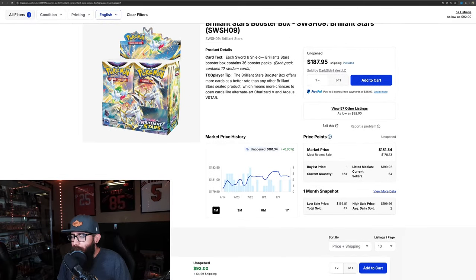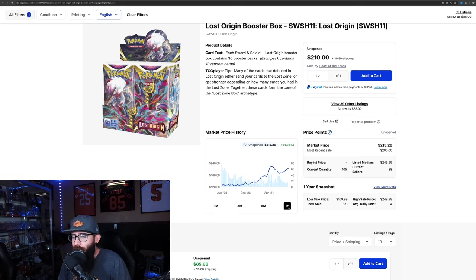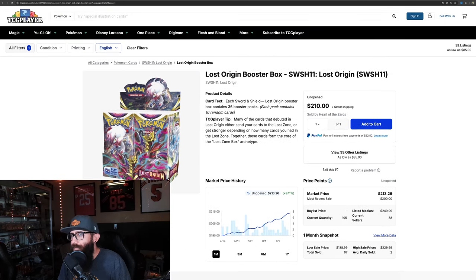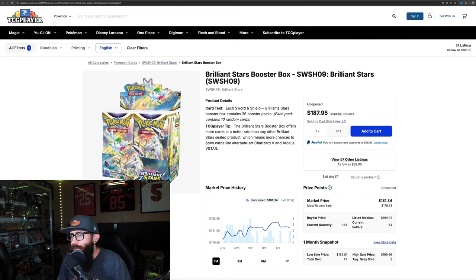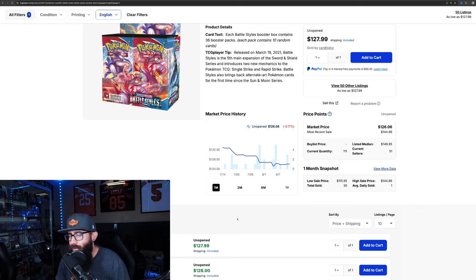Next up Brilliant Stars — only 47 boxes sold in the past month, 178 over the past three months. Let's also pull up the one-year: only 749 on the one year. But a more popular set like Lost Origin shows 1,300 on the one year — interesting to compare. Then Battle Styles: not the most popular set from Sword and Shield, but still decent. It's on a little bit of a downturn — only 30 boxes sold the past month, 96 for the past three months, and less than 500 for the year.